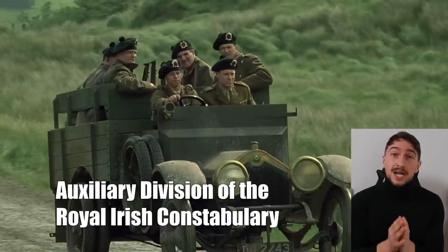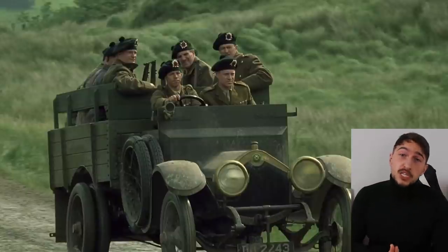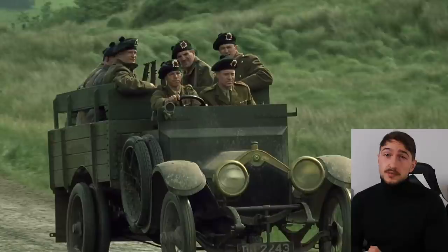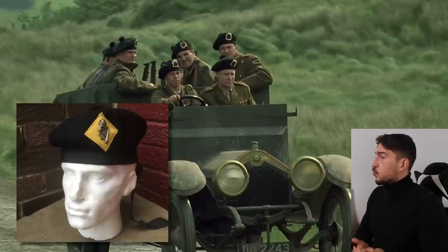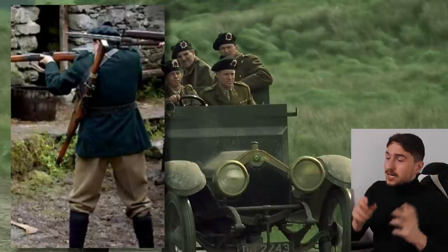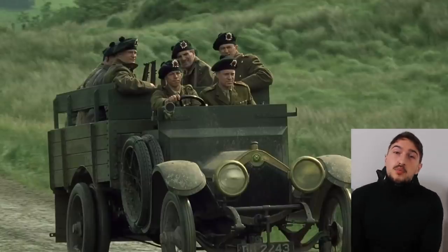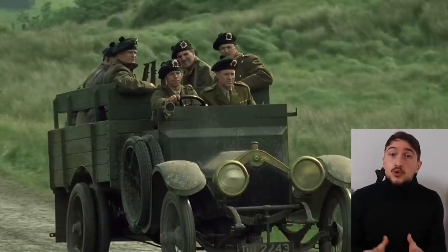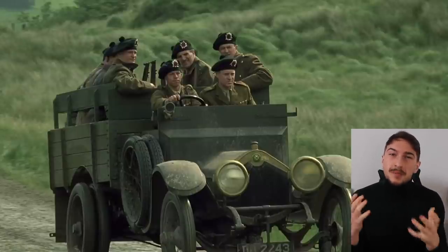Auxiliaries are often confused with the infamous Black and Tans. Both were ex-British soldiers, both took part in counter-insurgency operations, and both basically wore the same outfit — typical British Army khaki, and instead of a helmet they wore a Balmoral cap with their unit's insignia. The Black and Tans usually wore some dark green — basically the same color as I'm wearing. Are we the baddies? The main difference is that the Auxiliaries were ex-British officers, all with First World War experience, and proved much more effective than the Black and Tans, who had a reputation for brutality. The Black and Tans were usually recruited from lower army ranks — ex-soldiers who had a hard time fitting into civilian society after the Great War.